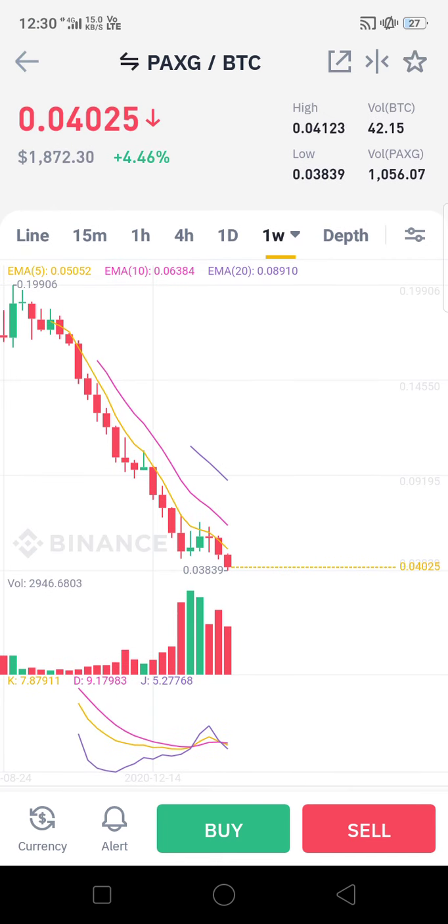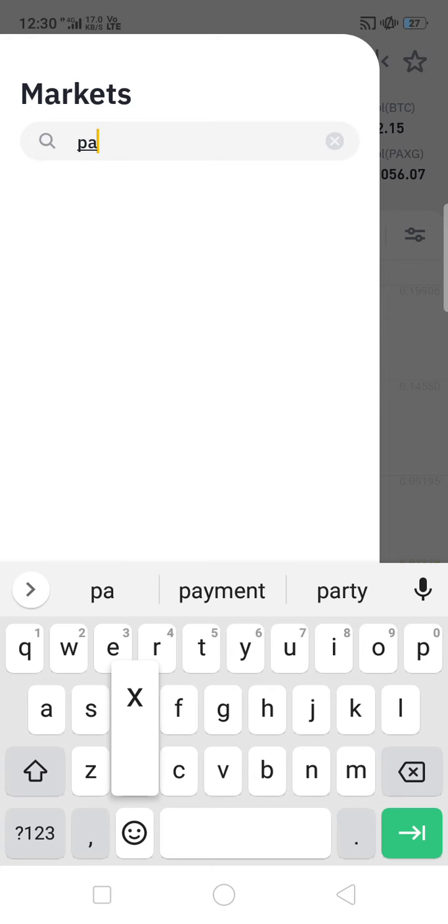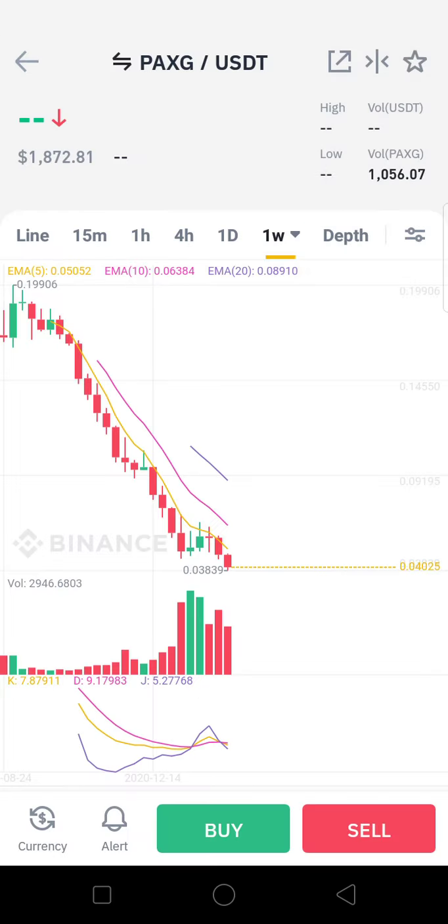The fall is all due to Bitcoin's rise. So if Bitcoin continues to rise, PAXG would fall further in BTC terms. For the long term in BTC, we won't suggest investing. Now let's go with the USDT pair for PAXG.